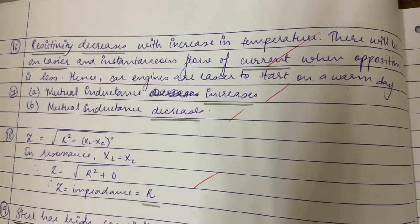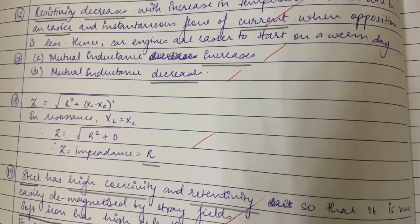For example, this question asks why engines are easier to start on a warm day. I wrote one line and underlined exactly three words that give the answer: resistivity decreases, there is an increase in temperature, and there is an easier instantaneous flow of current. Do not write paragraphs for a one-mark answer — as long as you keep it crisp and short, you're good to go.